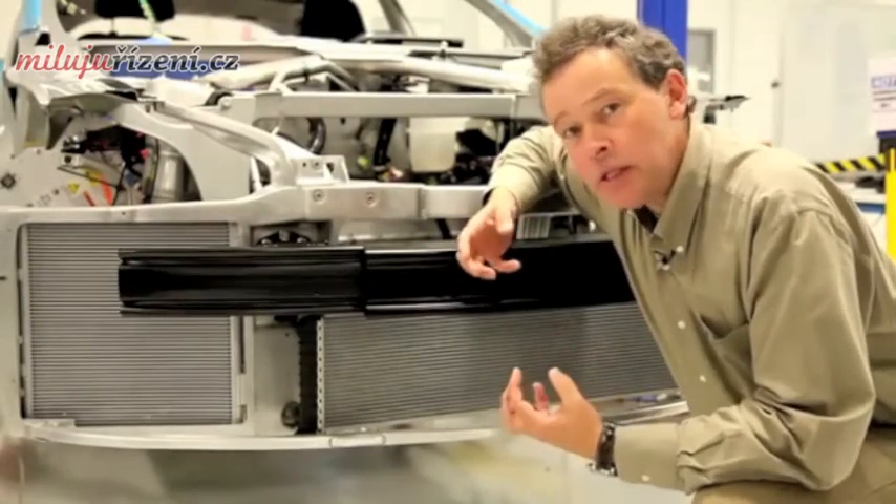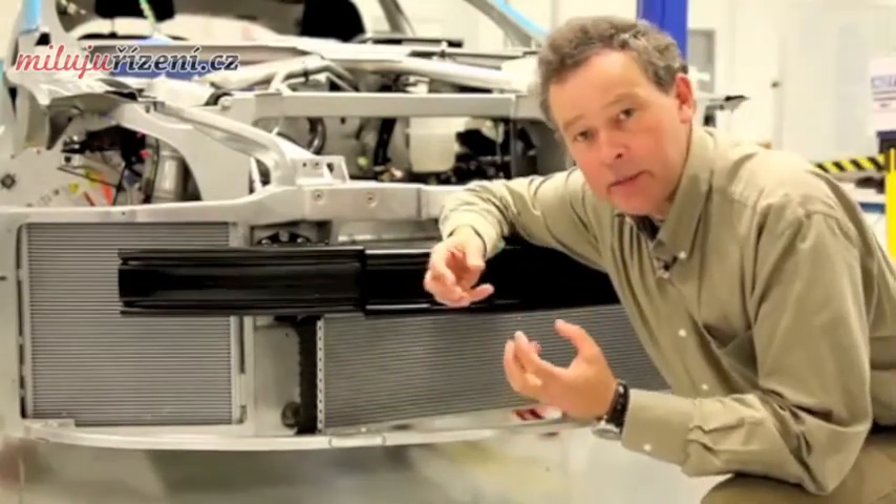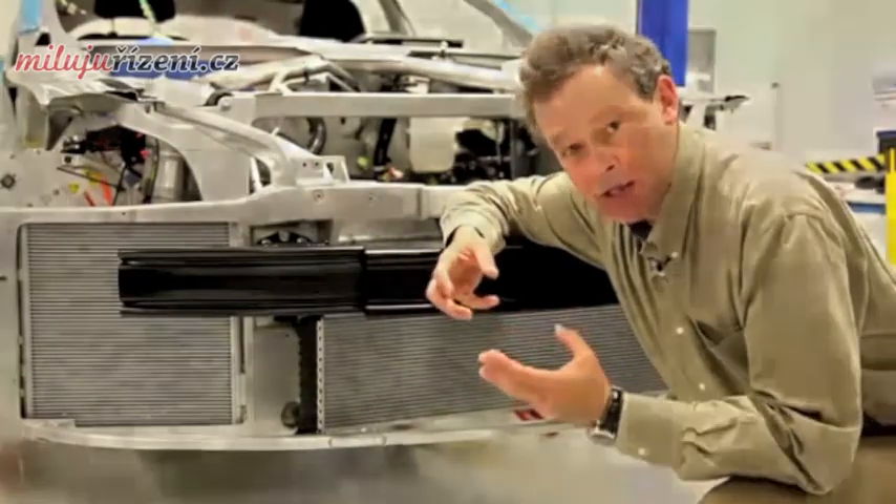Quality is not just a function of how things are assembled on the production line, but I passionately believe that quality is designed in from the outset.